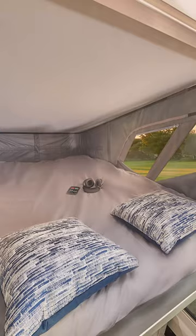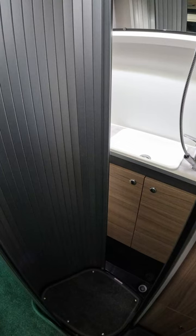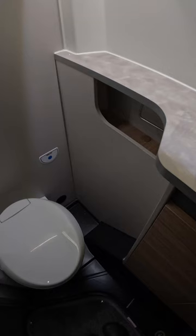Introducing Bailey's Endeavour B64 campervan, your perfect off-grid getaway for four. With a spacious lounge converted to a double bed, a pop-up roof for extra sleeping space, and a fully equipped kitchen, the washroom's clever design includes a transforming shower tray.